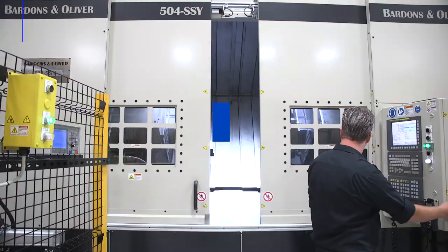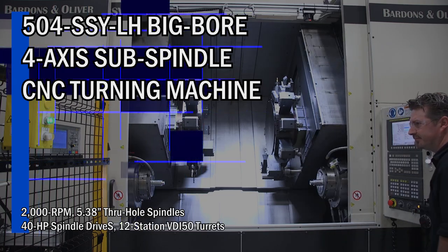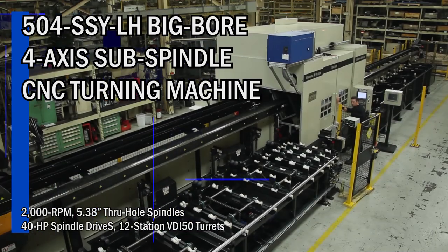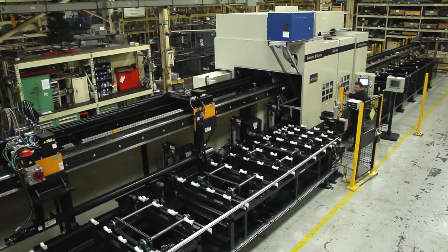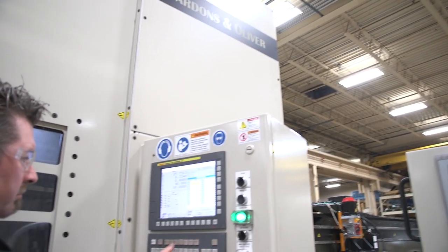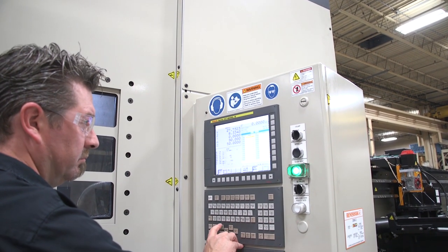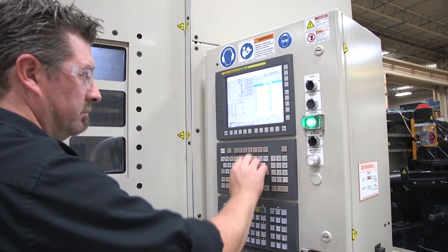The best part about this machine is it's kind of like our Cadillac line — it's pretty much got every feature you could get in a machine. From an operation standpoint, it has full-blown nesting. The operator can download an Excel spreadsheet of the list of parts they want to make, and the machine will process that information and figure out the best material utilization.